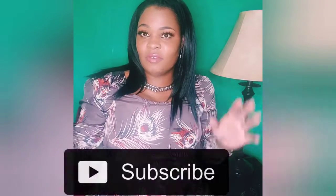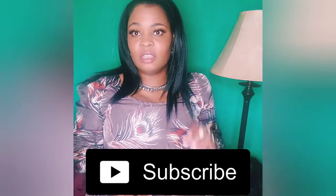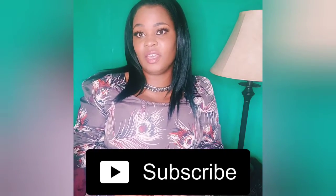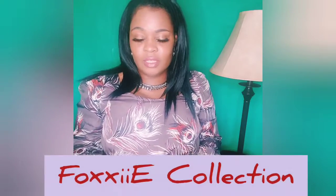Hi! Guess what, we have another product unpacking, unboxing, and review. So today, if you have not clicked subscribe, go ahead and click subscribe so you can get notifications — click the bell and select all so you can get notifications whenever I do small business product reviews and unboxings.